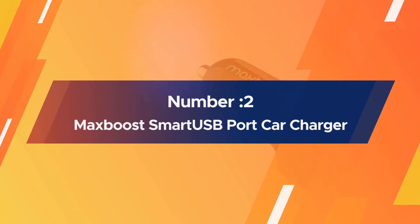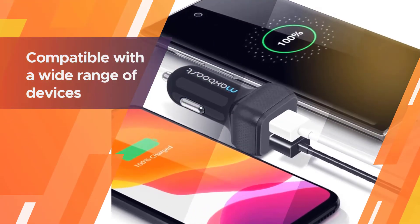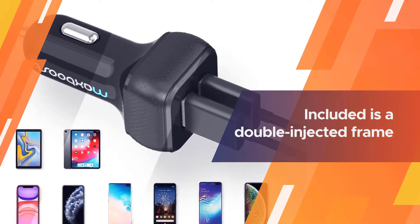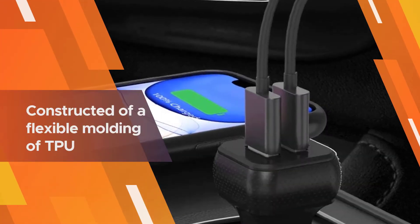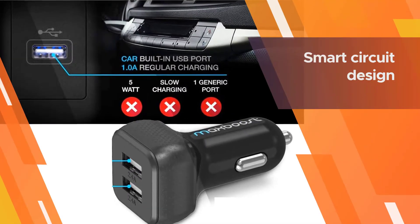Number two: the Max Boost smart USB port car charger. The Max Boost car charger is specifically designed for busy individuals to help them charge their phone on the go. This charger is compatible with a wide range of devices including iPad, iPhone, iPod, Galaxy, HTC, Blackberry, MP3 players, digital cameras, PDAs, and all kinds of mobile phones.